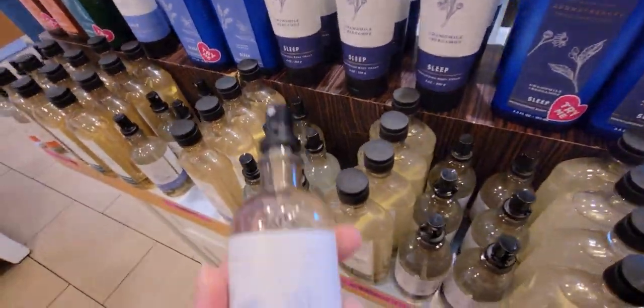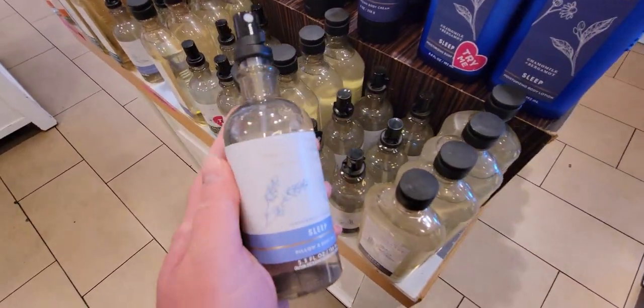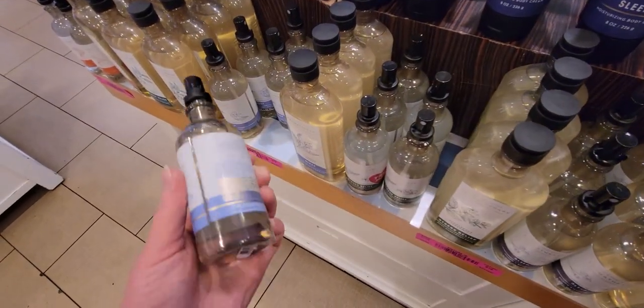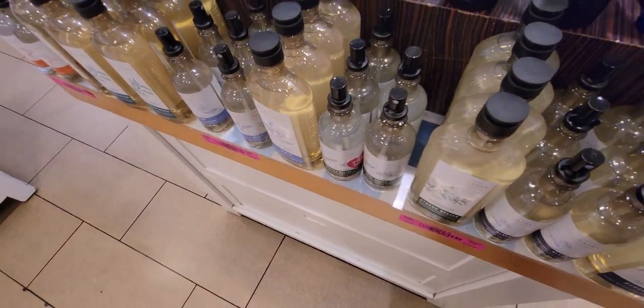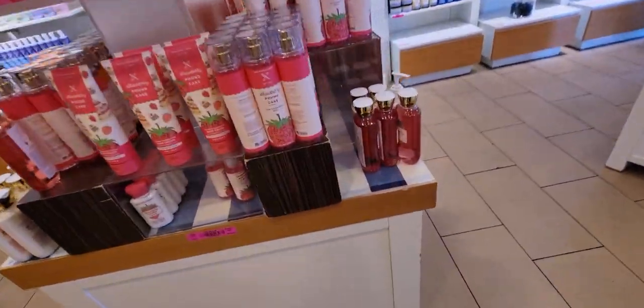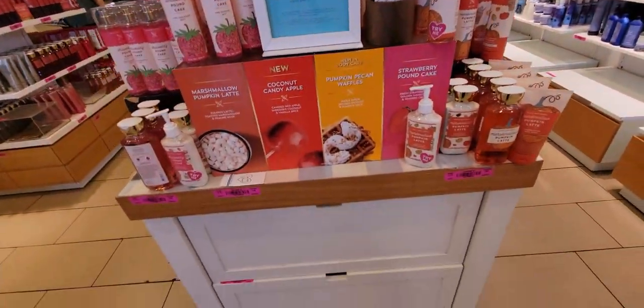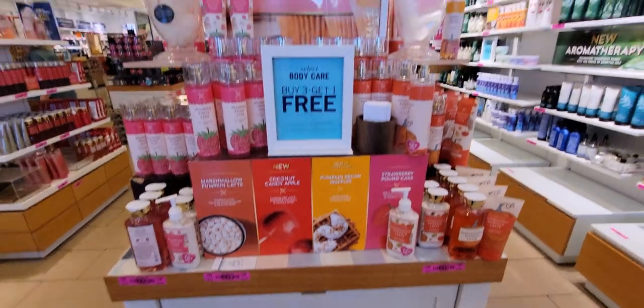Here we have the aromatherapy line — I love this body mist to sleep spray. I use it every night, my kids love it too, and we're almost out so I need to get another one. Buy three get one free on the body care line here as well.